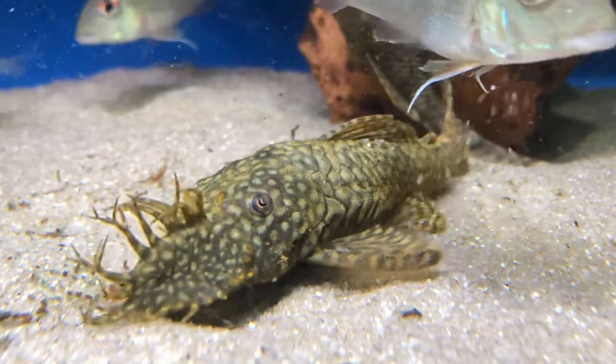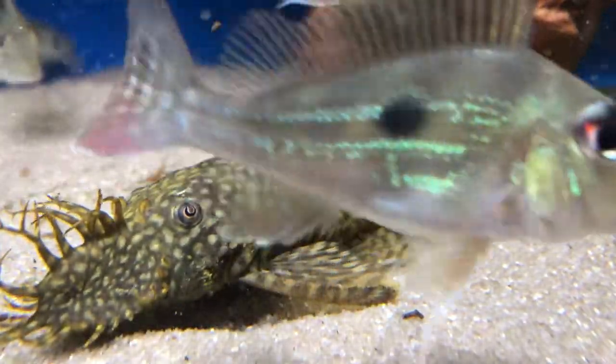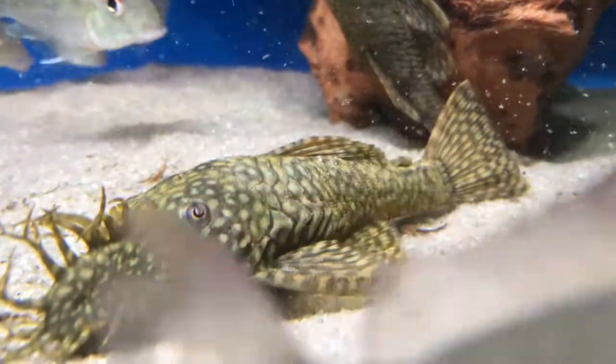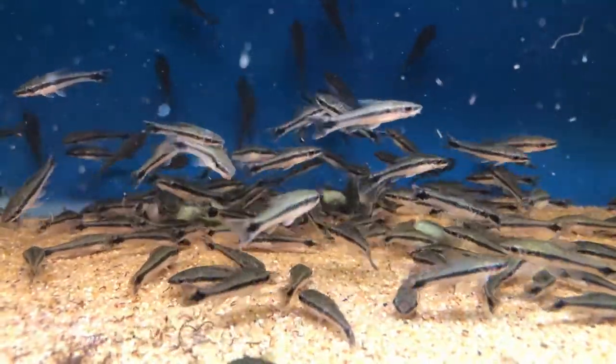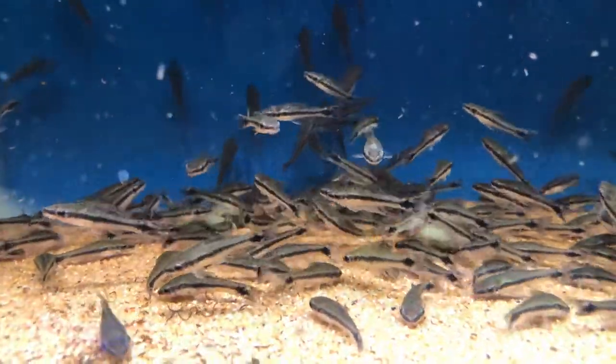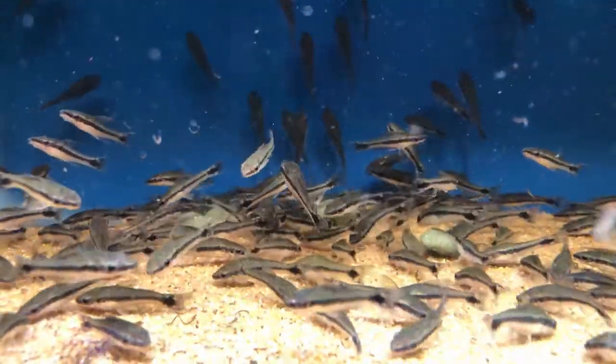These related families actually have what is called dermal plating — it is not scales at all. Instead, it is bony structures underneath the skin, with the skin on top. The dermal plating is kind of like an exoskeleton. A lot of people say they can't be catfishes because they have scales, but they do not have scales, and it doesn't necessarily mean they're more prone to issues with treatments.